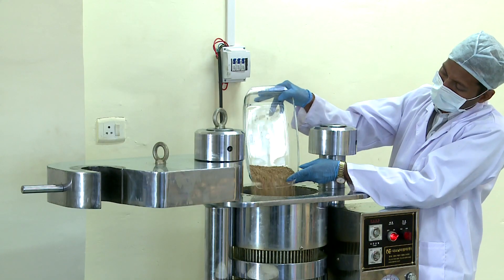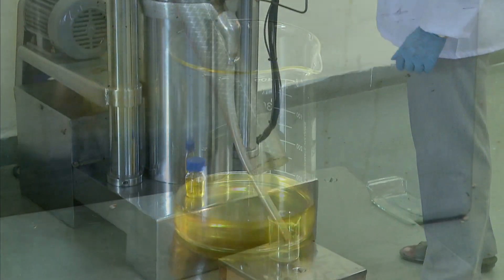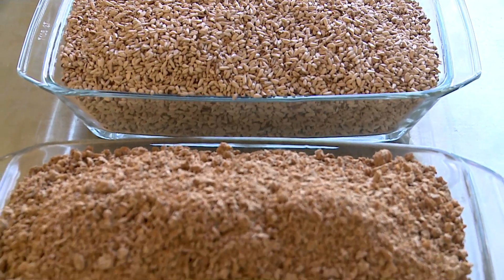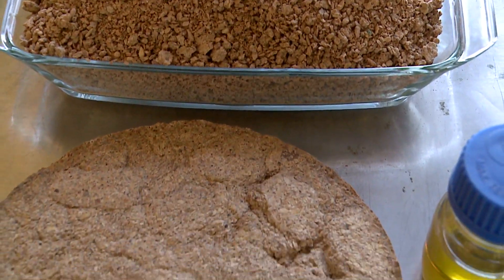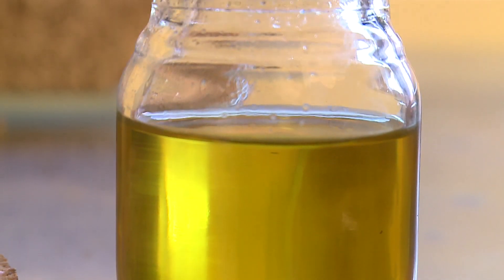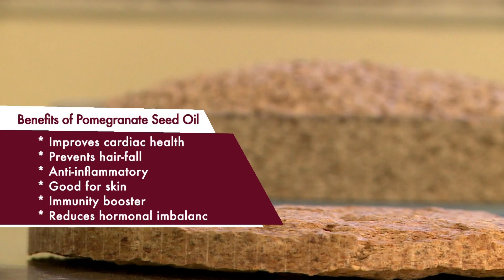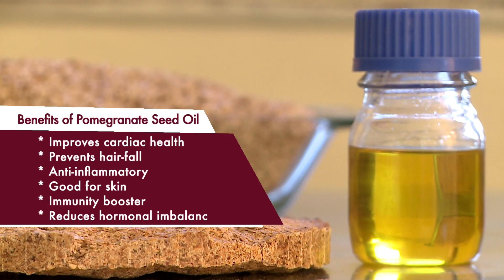Virgin pomegranate seed oil extracted from fruits or seeds is a very high-value product with demand in international markets. NRCP has filed a patent for extraction of virgin pomegranate seed oil while maintaining high-value bioactive compounds. Loaded with conjugated fatty acids, this oil has a vast array of health benefits.